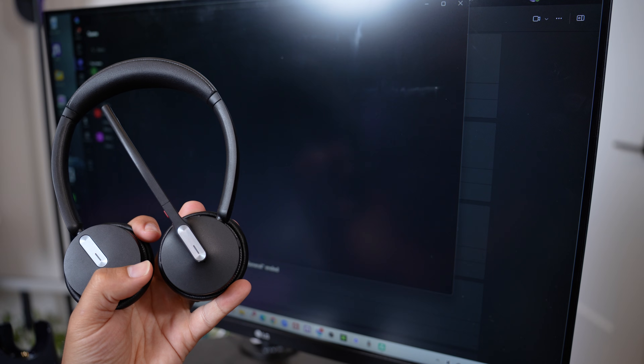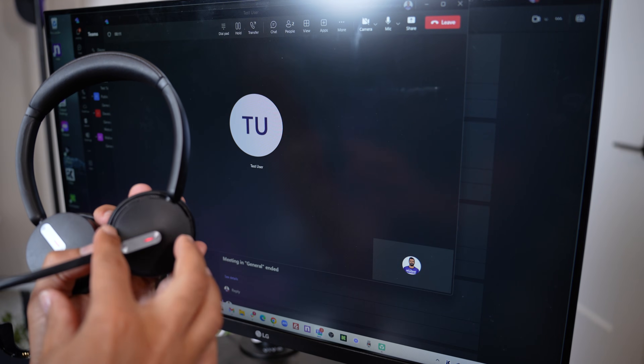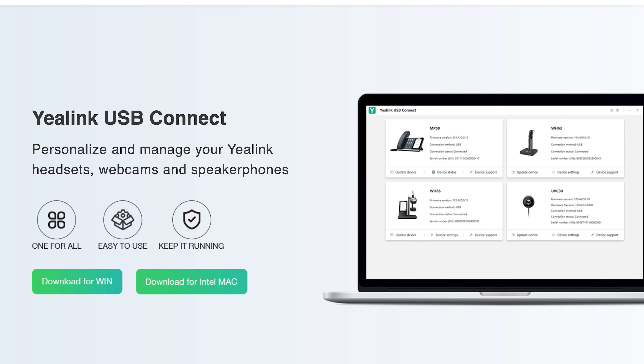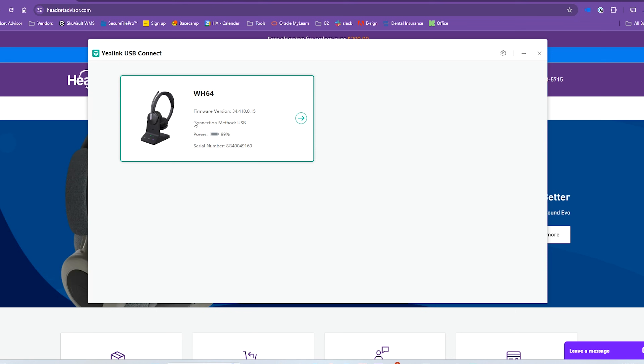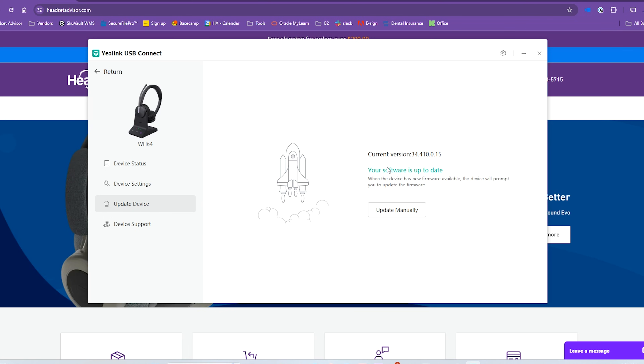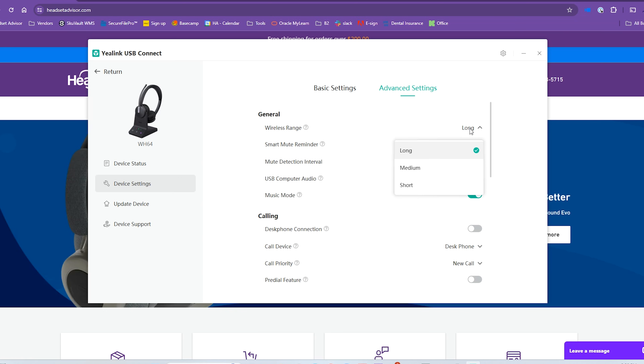The UC version is optimized to work with leading phone system manufacturers like Avaya, Zoom, 3CX, Genesys, and much more. Wirelessly, you can press a button on the headset to answer calls, mute or unmute your microphone, and use the busy lights. I highly recommend downloading the Yaylink USB Connect software, as that's what enables those advanced features and keeps the headset firmware up to date for peak performance.